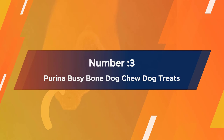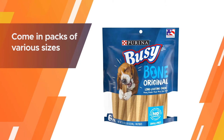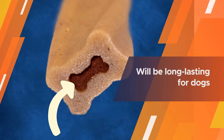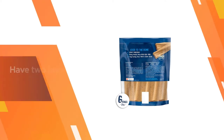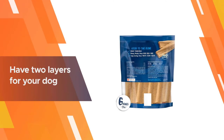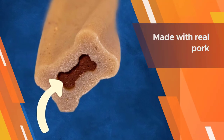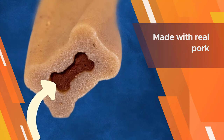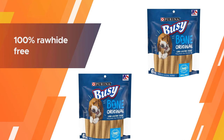Number three: Purina Busy Bone dog chew dog treats. The bones come in packs of various sizes and are just over $1 each per bone, so they're excellent for dog owners who need to curb bored dog mouths without spending a small fortune. These bones will be long-lasting for dogs who chew casually. They have two layers for your dog to chew through, and the middle layer comes with a tasty surprise — an enticing filling made with real pork. Since you'll get more than one bone in each pack, you can replace each chewed-through one without an extra trip to the store or spending more money.